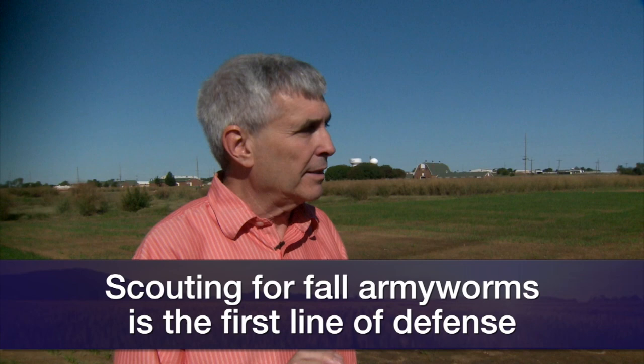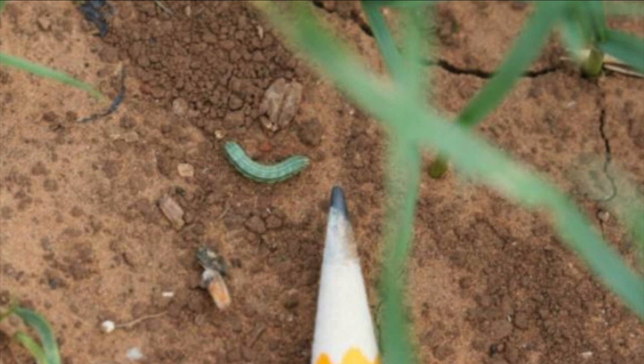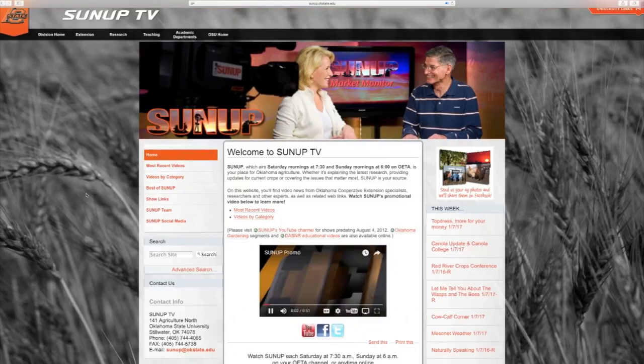Talk briefly about some treatment options. Well, the first is to get out and look at that field and catch them early. When you start seeing that window painting, take a good count. The insecticides that are registered — there's a slew of them — work pretty well. A lot of them are fairly inexpensive, but the key is to catch the fall armyworms when they're small because they're a lot more susceptible to insecticide at that stage, and they won't take as much foliage out of the field. We'll put a link to that report on our website, sunup.okstate.edu.